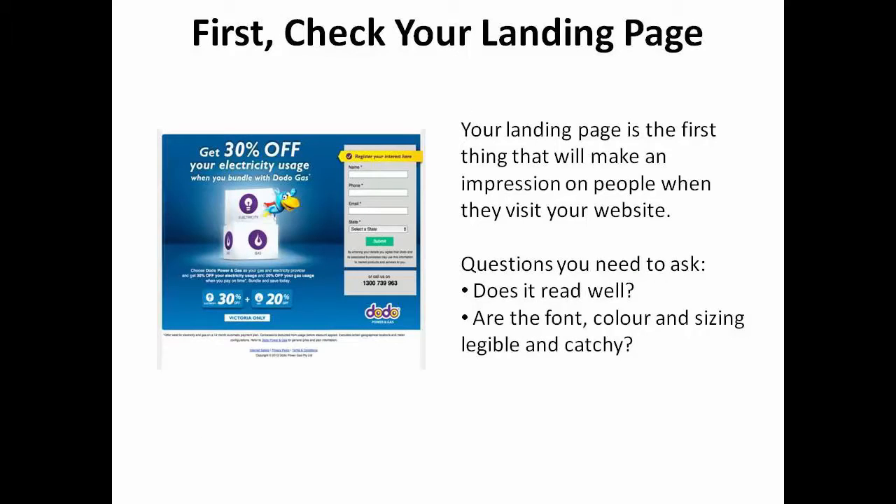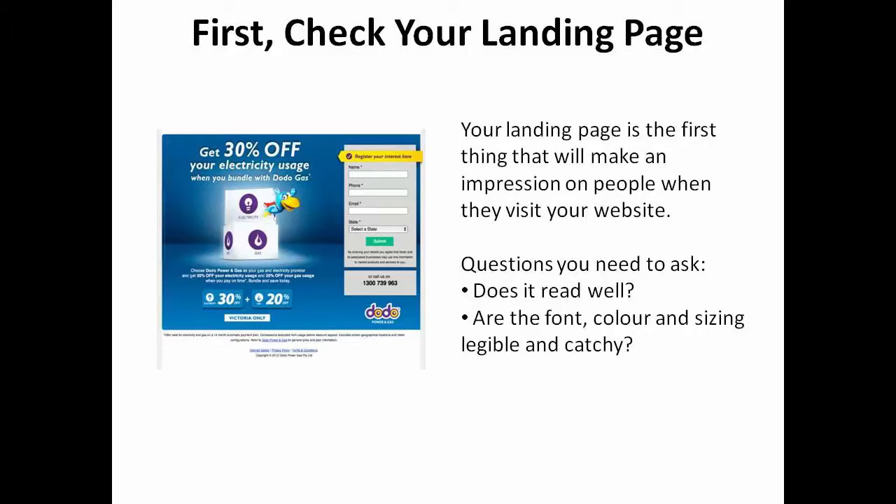Step 1. When people visit your landing page, among the very first things they'll see which will make an impression on them is the heading of your page. Does it read well? Are the font, color, and sizing legible and catchy? While you'll want to get comfortable with the various elements, you'll really want to master the art of writing good content, beginning with a great headline.